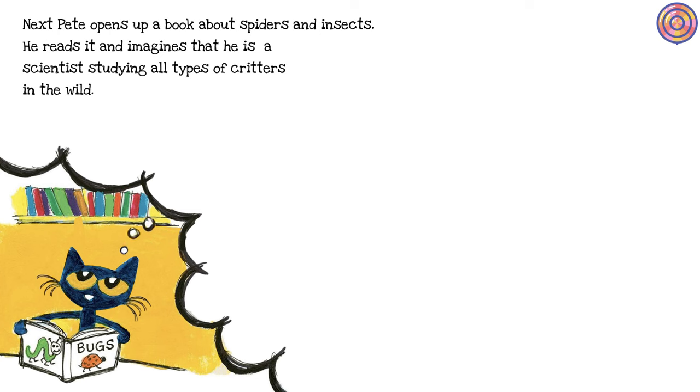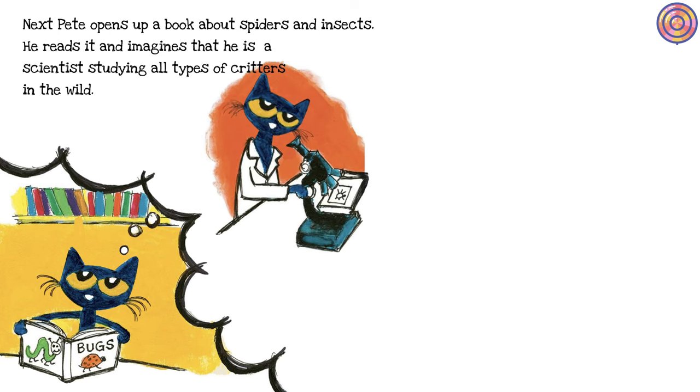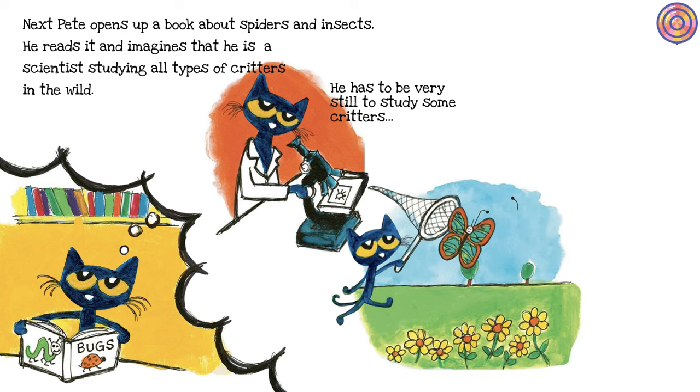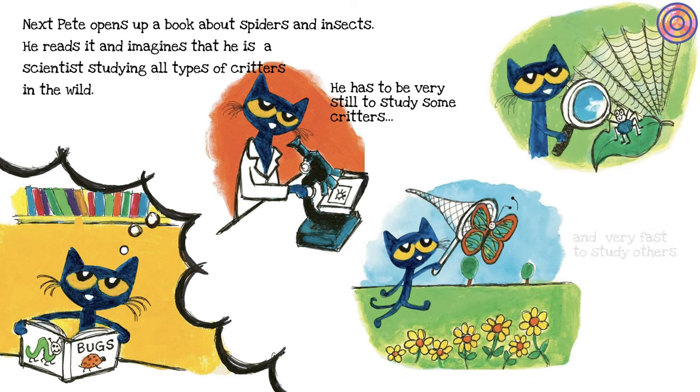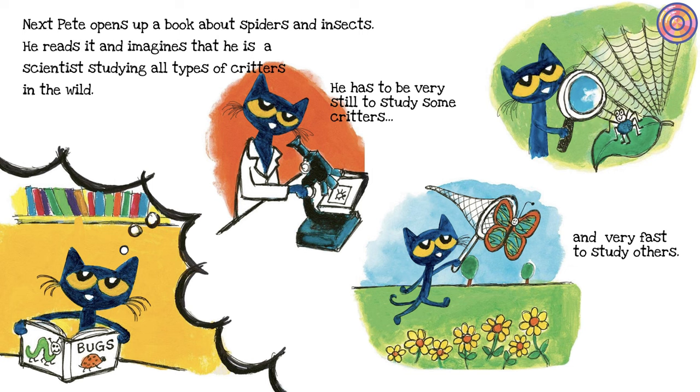Next, Pete opens up a book about spiders and insects. He reads it and imagines that he is a scientist studying all types of critters in the wild. He has to be very still to study some critters and very fast to study others.